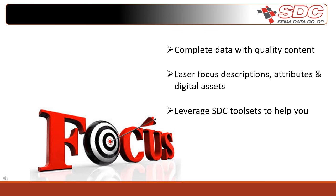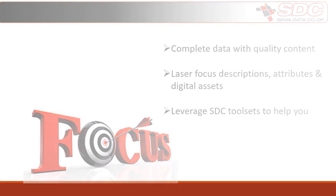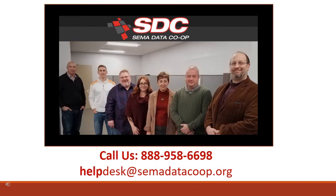To summarize: make data a priority in your business — it's an essential business function in today's competitive landscape. Commit to complete data in your files with high quality content; have both data completeness and data quality. Second, laser focus on the fields that your data receivers are using to help sell your parts — utilize good descriptions, good attributes, images and videos. And third, take advantage of the many tool sets that the SDC has created to guide you towards your data goals. For any questions, reach out to our data lab, and thank you for watching.